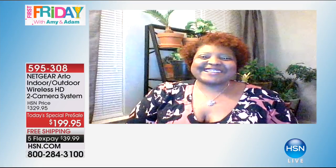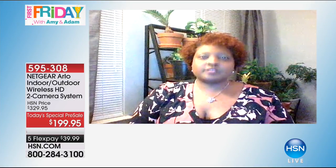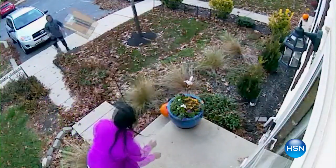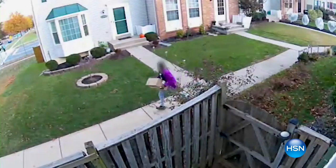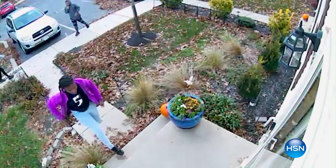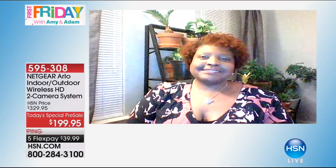I want to introduce a VIP — Constance, one of our HSN customers, is joining us live via Skype. Constance purchased Arlo from HSN, set it up, and two days later packages were stolen from her front porch by a group of kids. Because she had the video footage, the police were able to track them down. You can see them throwing the package in the footage she sent in.